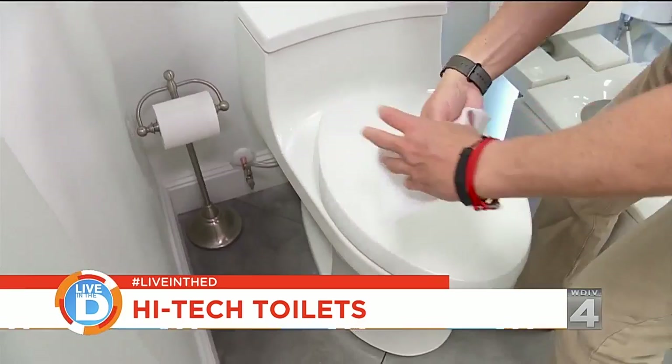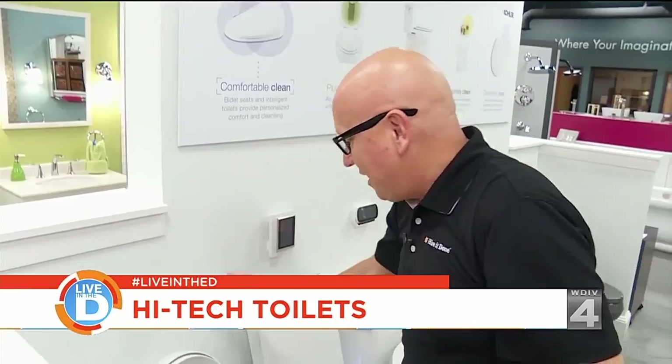For those of us that are germaphobes, this next toilet is the one for you. All you've got to do is when you're done, take your hand and wipe it over the side here, and it flushes without touching a thing.